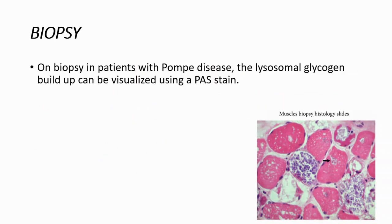Diagnosis can be a little difficult. We can use biopsy — on biopsy in patients with Pompe disease, we can see lysosomal glycogen buildup, which can be visualized using a PAS stain.